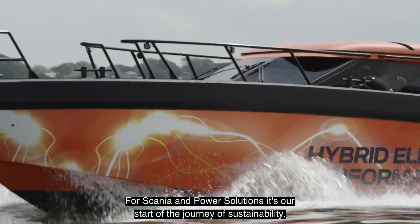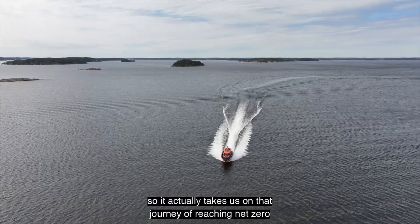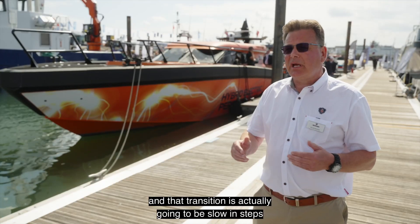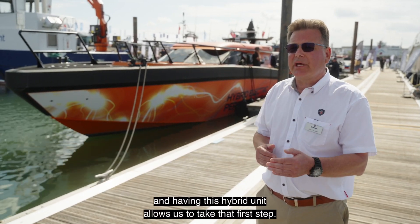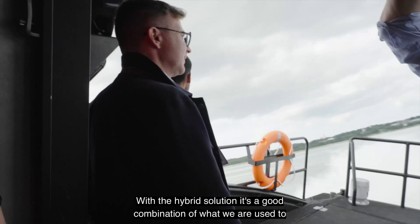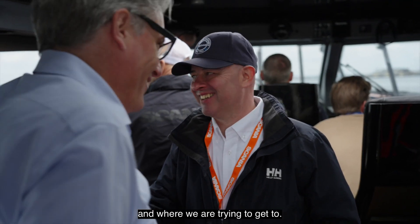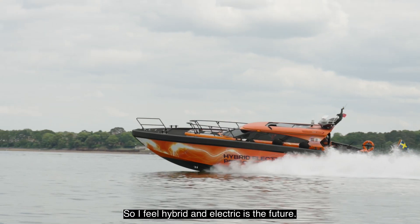For Scania Power Solutions, this is the start of the journey of sustainability — it actually takes us on the journey of reaching net zero. That transition is going to be slow and in steps, and having this hybrid unit allows us to take that first step. It's a good combination of what we are used to and where we are trying to get to, so I feel hybrid and electric is the future.